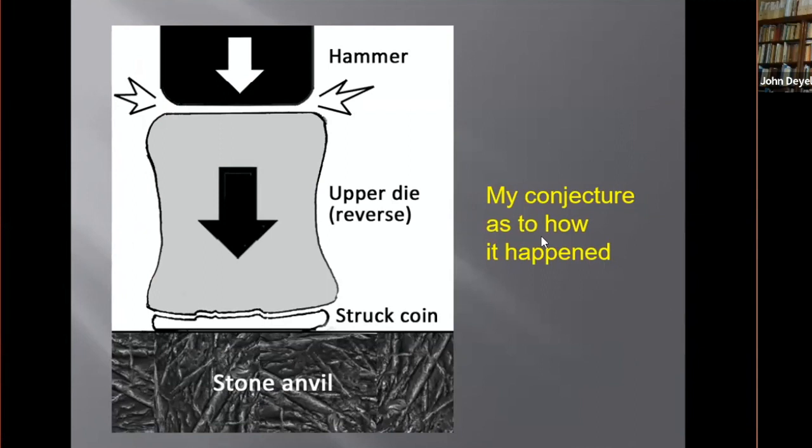This fact is tremendously significant and will be recognized by many people, for it demonstrates that in tenth-century Gujarat, the ancient Hellenic minting techniques were still in use.